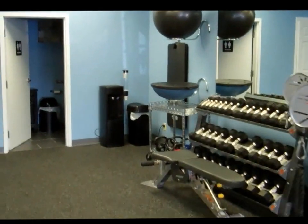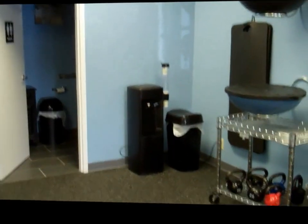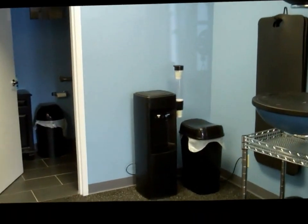Back in the corner, you'll see our water station — fresh, cold, filtered water, always running, always cooling. So there's always nice, cool water for you.